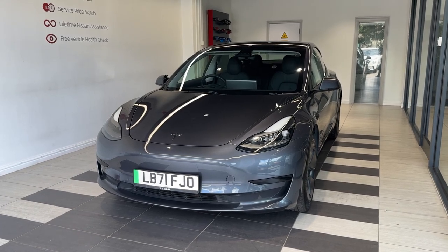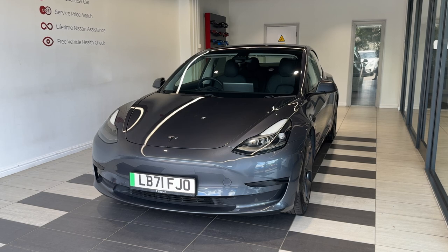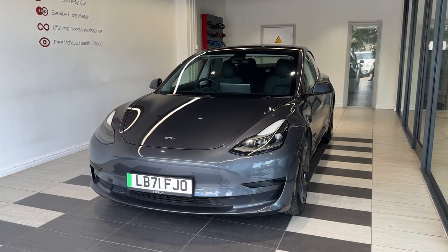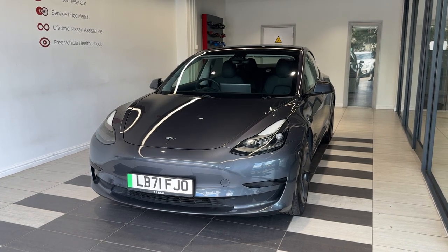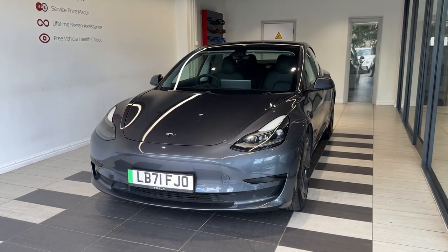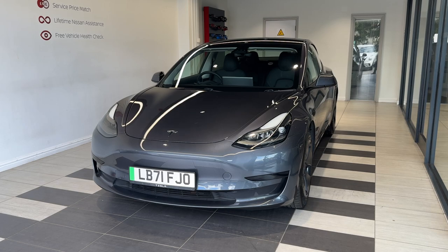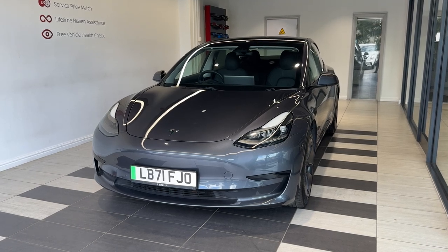Hello and welcome to Smith's Nissan in Peterborough. Here we have a 2021 Tesla Model 3 Standard Plus. It's a fully electric vehicle. This vehicle comes with a Tesla manufacturer warranty, a multiple inspection by Nissan trained technicians, and a full history check. We can also offer a full range of finance packages to meet your requirements. Let's take a look around the car.